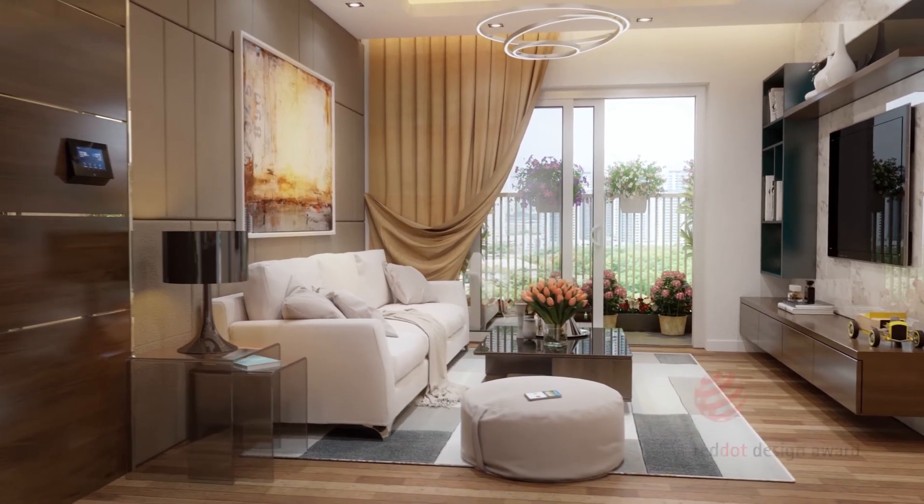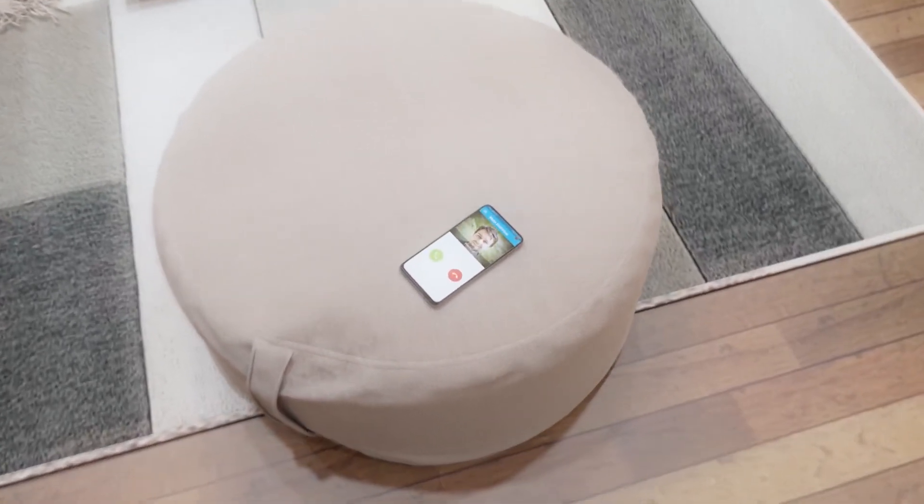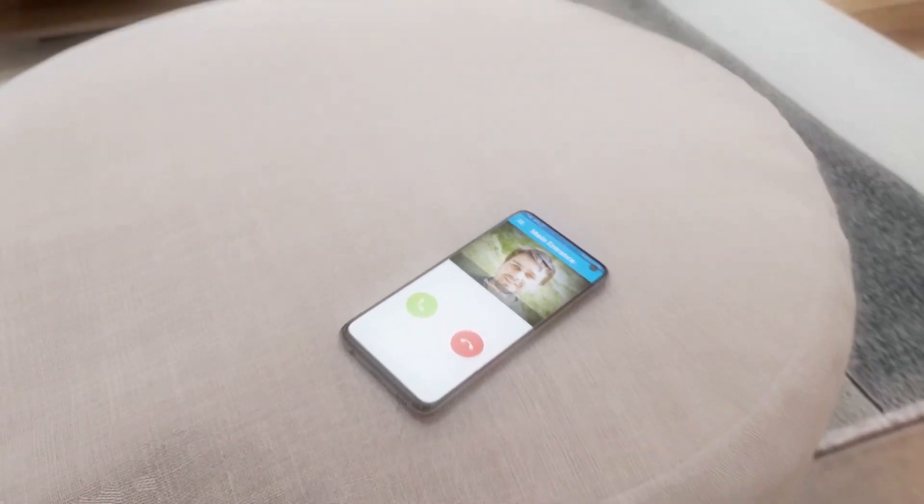The unique 2N mobile video cloud service can handle calls from an intercom even when a resident is outside his or her home.